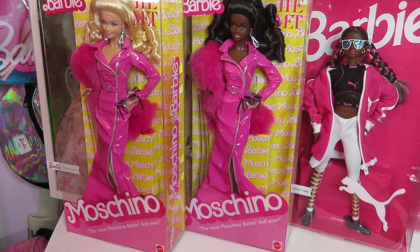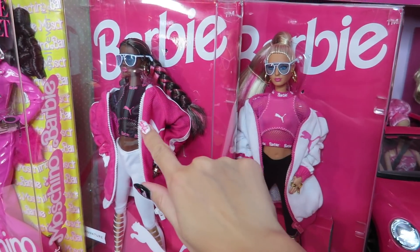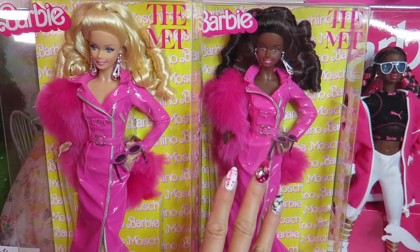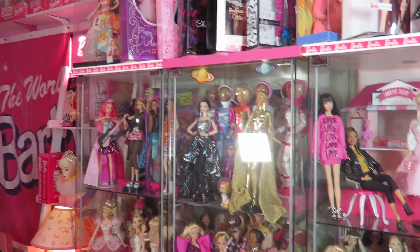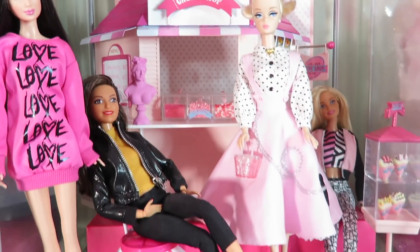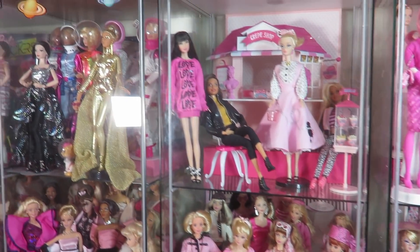Now let me show you some Barbie dolls. Last year's room tour I don't think I had these girls — Puma Barbie. I have blonde and brunette girls, and the Met Gala Moschino Barbie dolls. I'm so lucky that I have a little over 300 Barbie dolls. Last year I didn't have this crepe shop — I'm still working on it here. There are convention dolls and shoes there. I'm just showing you here quick because there's no way for me to talk about every doll.